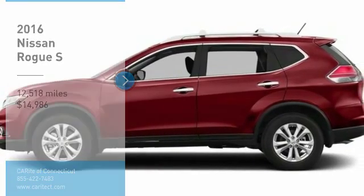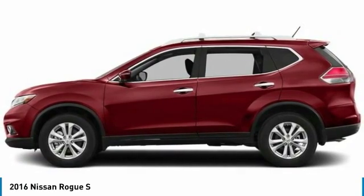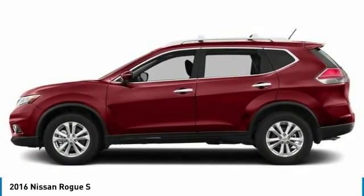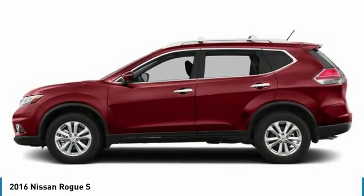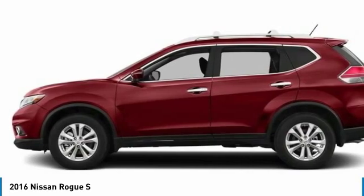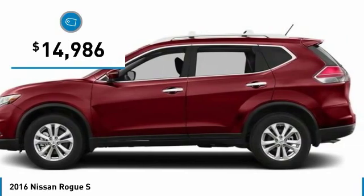Make a great choice today with the 2016 Rogue. The stylish Rogue gets 27 miles per gallon and still boasts nearly 58 cubic feet of cargo space. With a 5-star side impact safety rating and competent handling, the Rogue is more than you expect and everything you deserve, and is priced below $15,000.